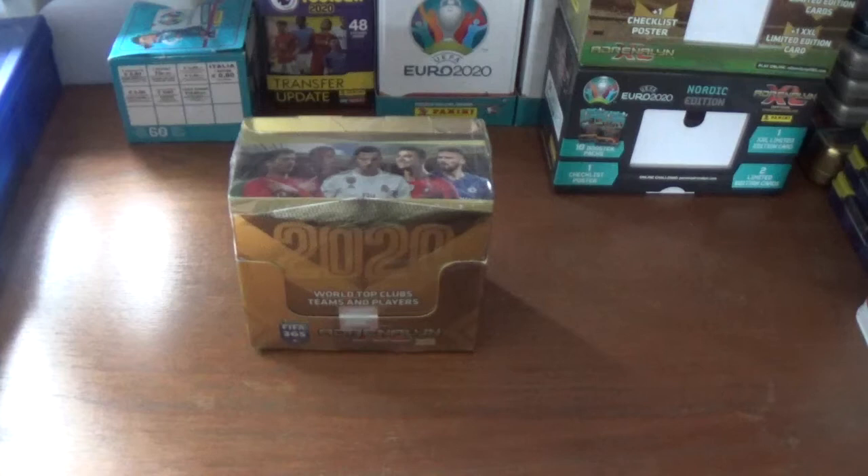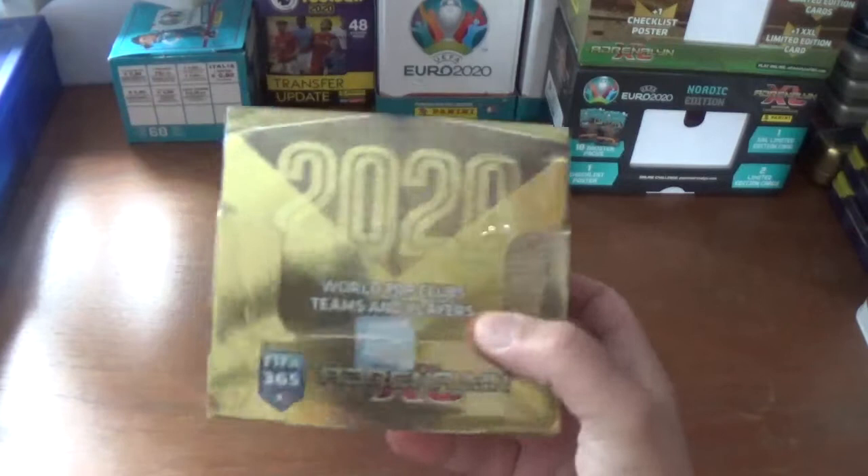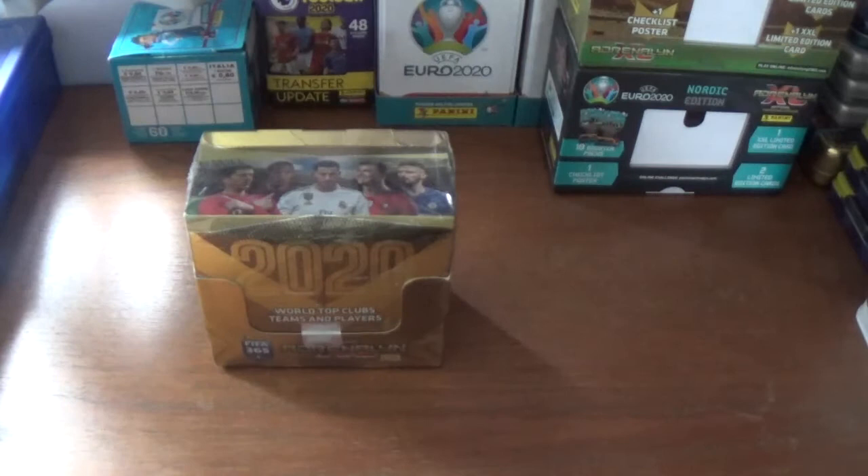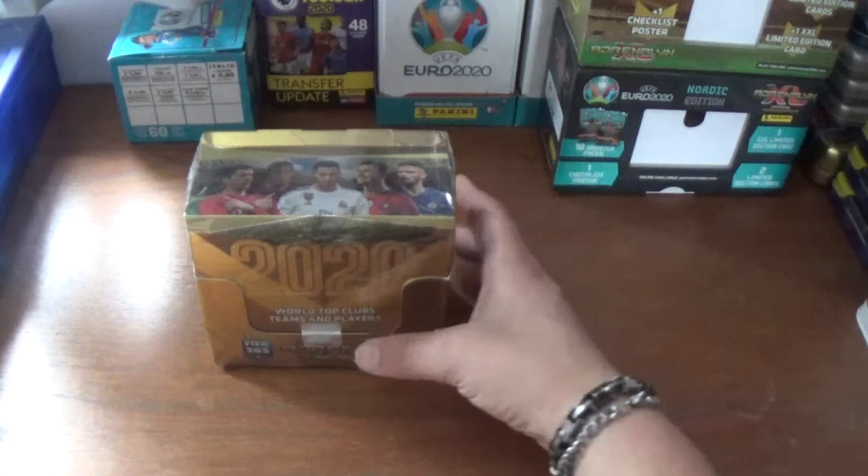Hello again everyone, welcome back to All Things Football and welcome to today's video which is another box break of 50 packs for the Panini Adrenaline XL FIFA 365 2020 trading card collection. I already have done a box break on this collection and a couple of mega starter packs, so if you haven't seen those please go and check them out. There's also a gift box opening - go check that out as well, some epic pulls in those videos.